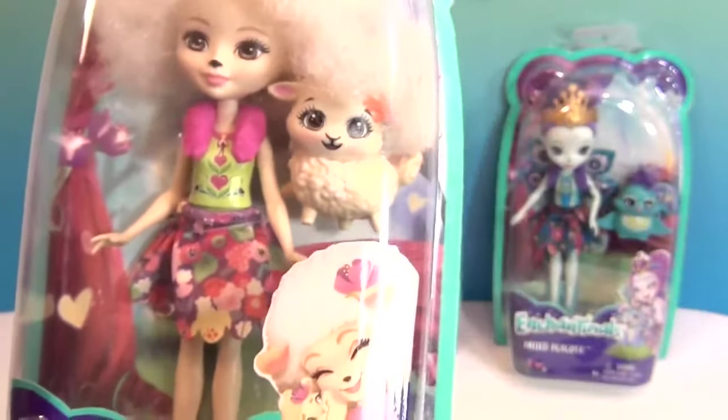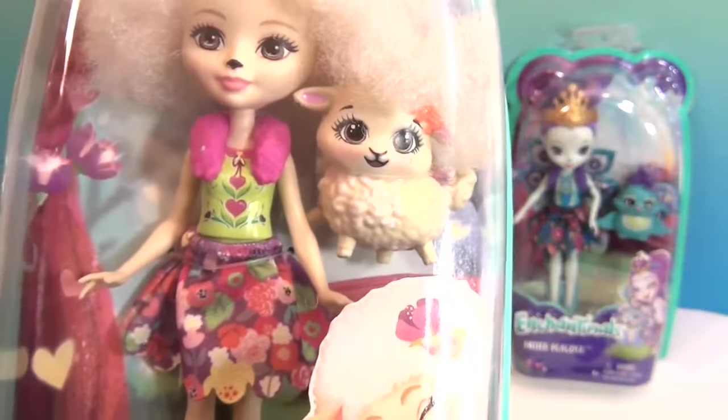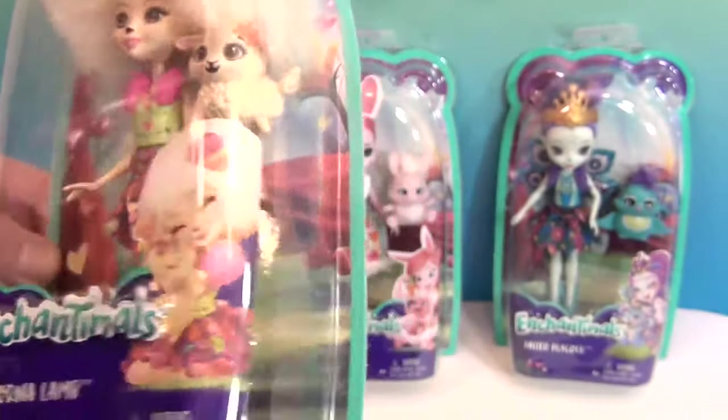There's Lorna and her little lamb. I love her little skirt and her little shawl around her neck — it's so cute. So you're going to go ahead and take Lorna out of the package while I show the next one.